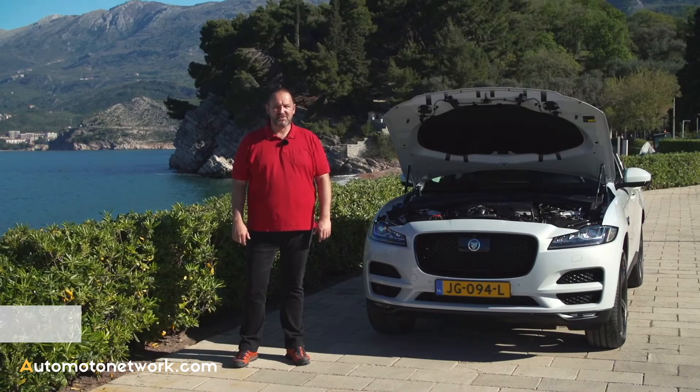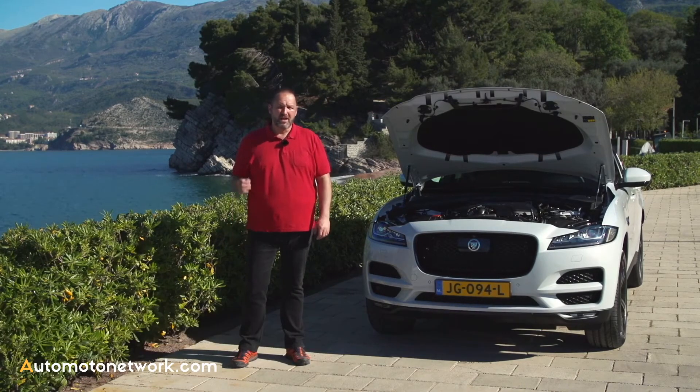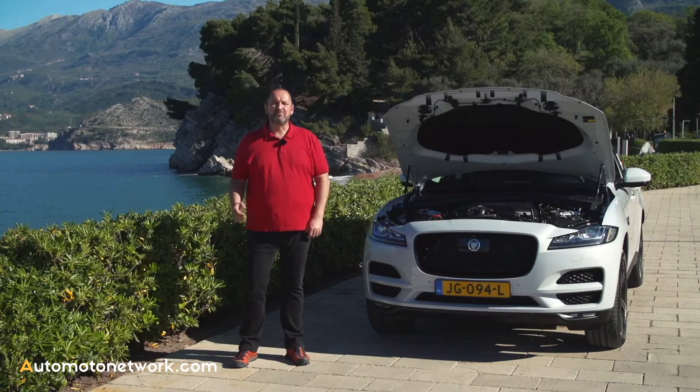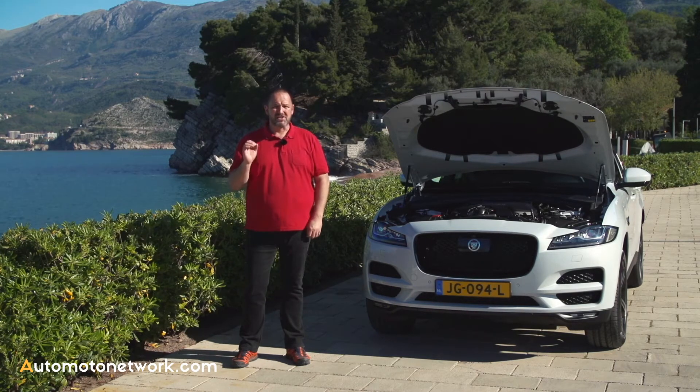Jaguar offers two different diesel engines for the F-Pace. The small one is a two-liter four-cylinder engine that delivers 180 brake horsepower and 430 Newton meters of torque, with a fuel consumption of only 4.9 liters. The bigger one is the three-liter six-cylinder engine that delivers 300 brake horsepower and massively 700 Newton meters of torque, with fuel consumption of only six liters.